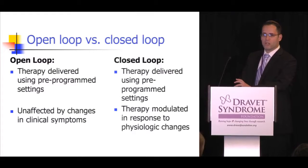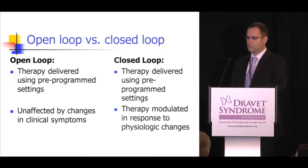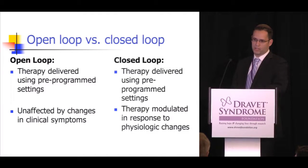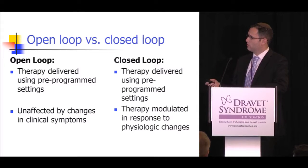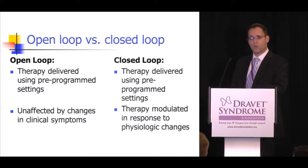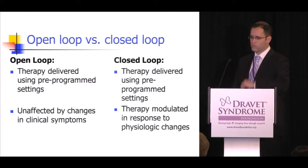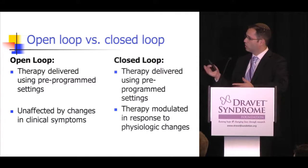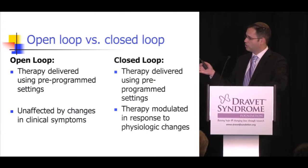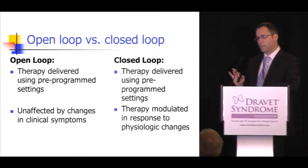There are two different types of devices in neuromodulation: open loop and closed loop. With both types, therapy is delivered using pre-programmed settings — we know how much current we're going to give, how long we'll give it, and it turns on and off at set periods of time. In an open loop setting, it's unaffected by what's happening with the patient.